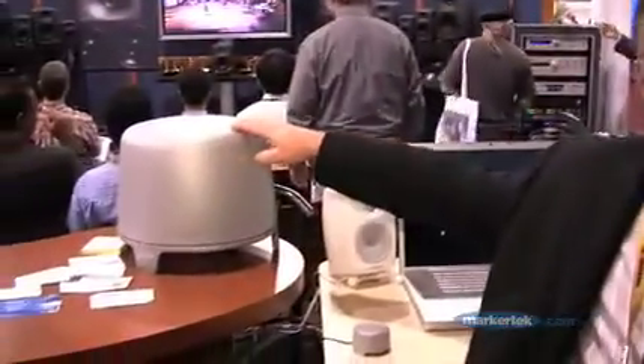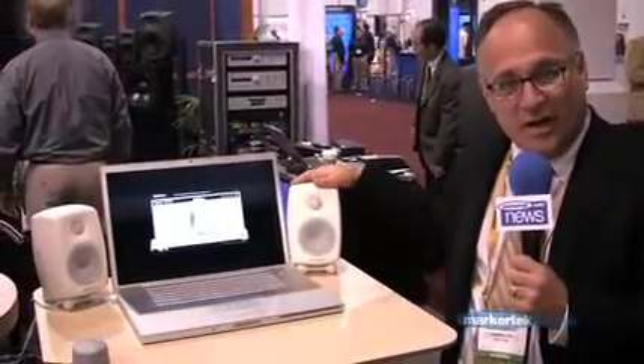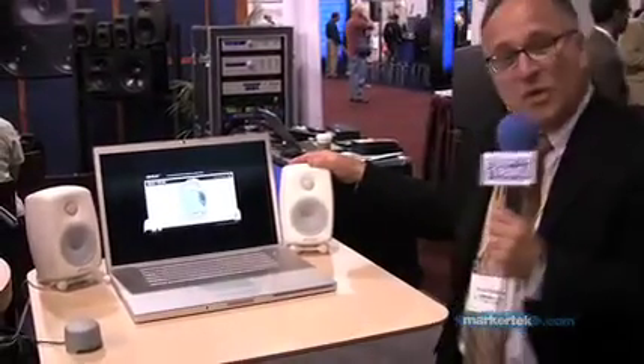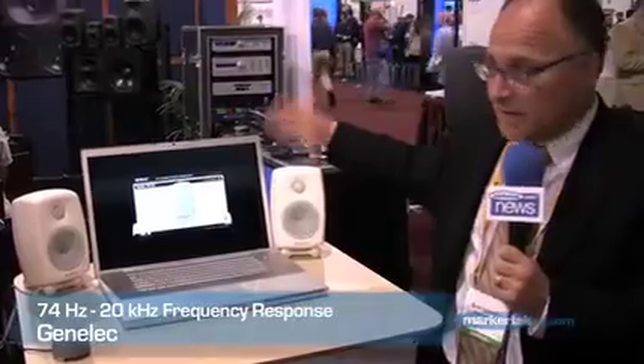We also have the 5040A subwoofer. This is the ultimate in desktop audio that you're going to get. We also have a little remote control to power it on if you want. This goes down to 74 Hz all the way out to 20 kHz.